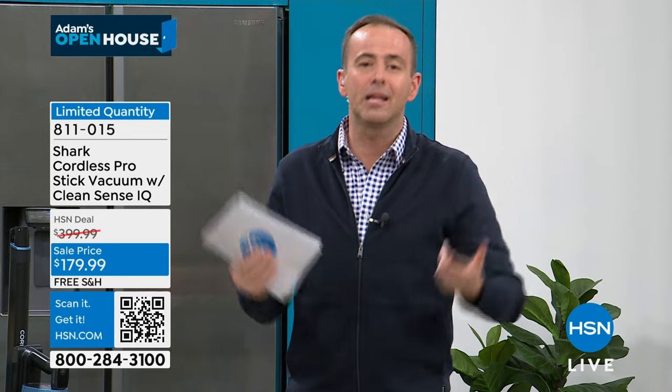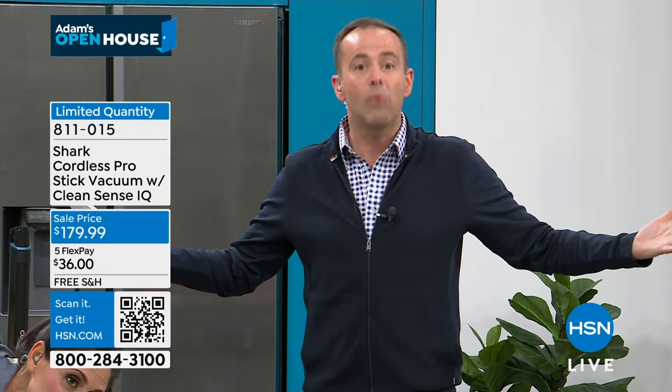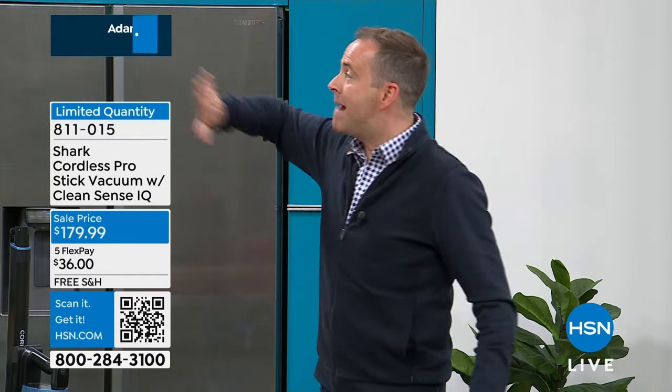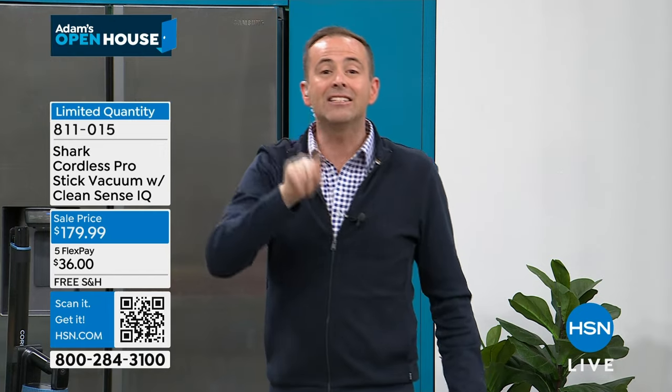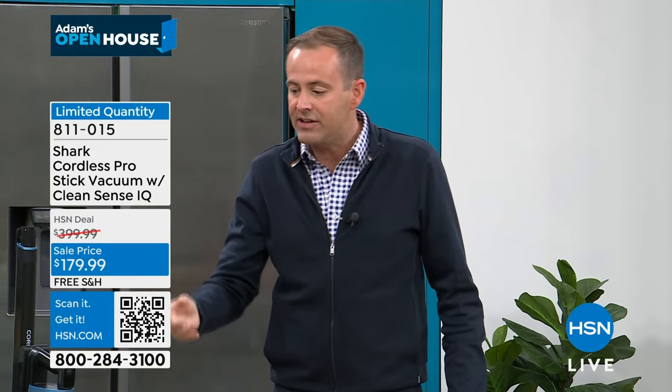The detangling brush roll means this is zero maintenance, zero cost of ownership. You'll never buy a bag, you'll never buy a filter. It's lightweight, you don't need to mount it to the wall or screw it to a docking station — it stands by itself, even in a small space. Take it up.